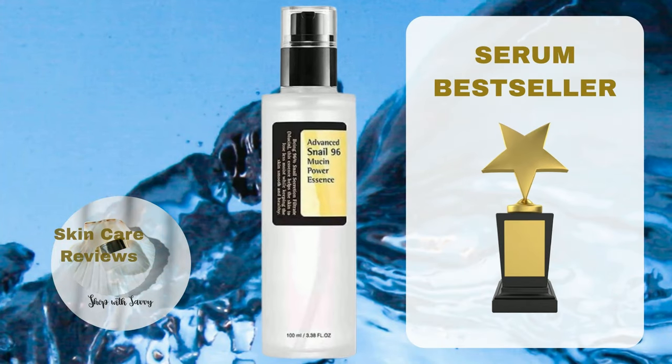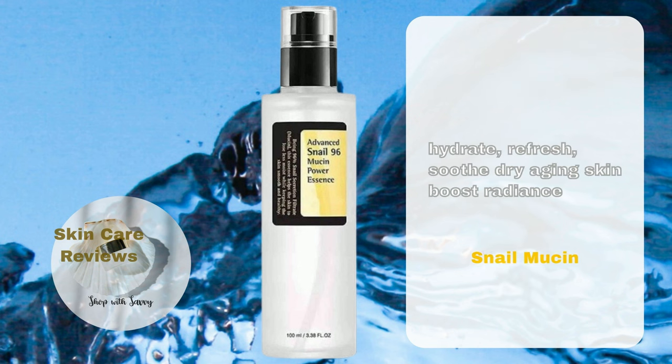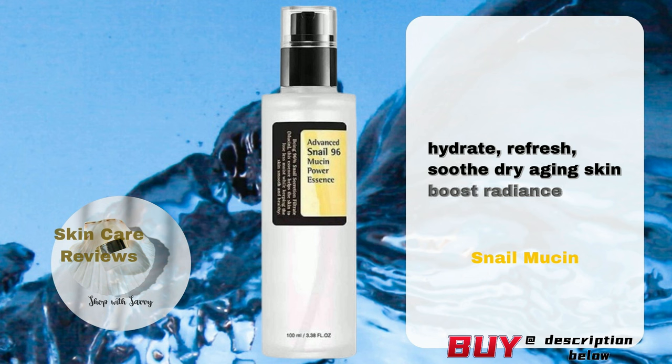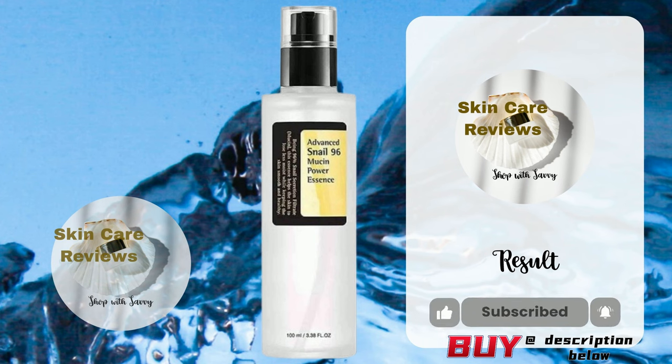In this video we'll talk about the COSRX Snail Mucin 96 Power Repairing Essence. This product has 96.3% snail secretion filtrate, which helps fix and refresh the skin, especially if it's dry or showing signs of aging. It makes the skin look better by reducing dullness and calming dry, itchy skin. Does the product really do what it claims? Let's check out skincare reviews to find out.